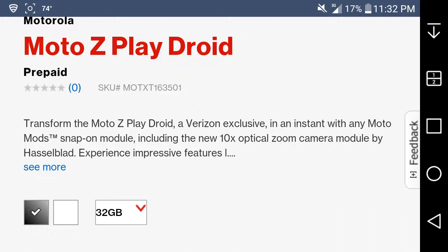It says: transform the Moto Z Play Droid, a Verizon exclusive, in an instant with any Moto Mods snap-on modules, including the new 10x digital zoom camera module by Hasselblad.